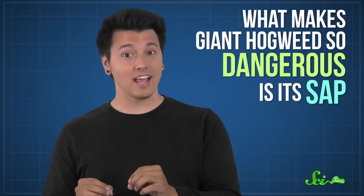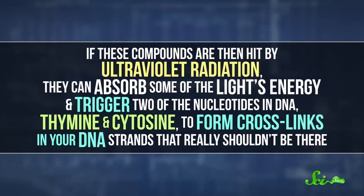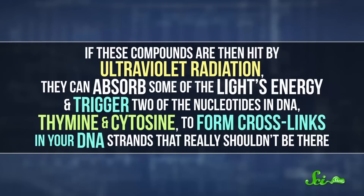Today it's established in parts of Europe, southern Canada, and the US — especially widespread in New York, but spotted in about a dozen states, including all the way across the country in Washington. What makes giant hogweed so dangerous is its sap, which can get on you if you break the stems or leaves, or even just brush up against the bristles on its stems. The sap contains organic compounds called furanocoumarins that can penetrate your skin cells, getting right up into the nuclei alongside the cell's DNA. If these compounds are then hit by ultraviolet radiation — like sunlight — they can absorb some of the light's energy and trigger two of the nucleotides in DNA, thymine and cytosine, to form cross-links in your DNA strands that really shouldn't be there.